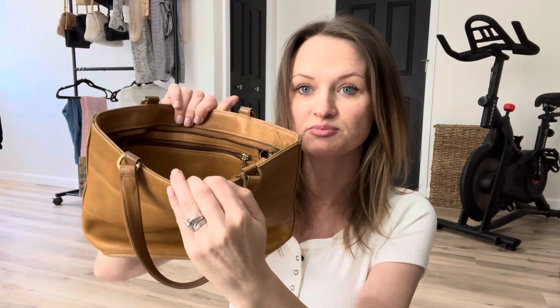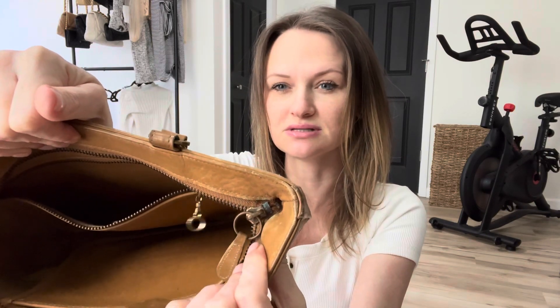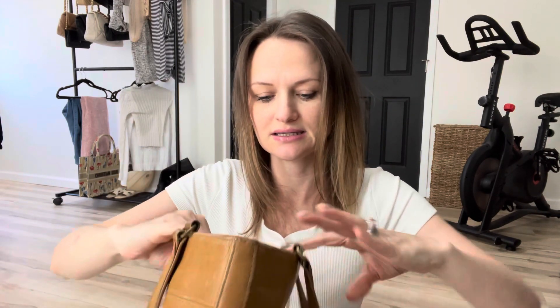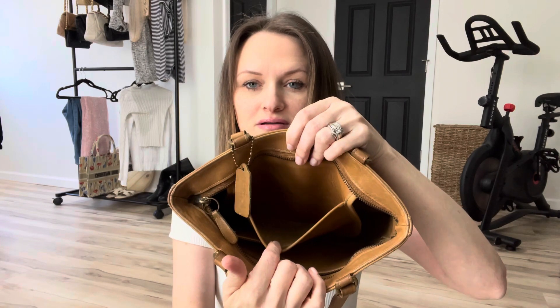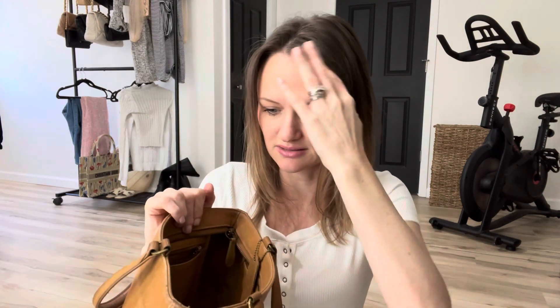It just has a zipper pocket on this side and you can see even my zippers are tarnished — I need to clean it and do something about that. I just love it so much. I love how worn it is. It has a zipper pocket on one side and a slip pocket on the other, and with that raw leather on the inside — I don't know what you call it, just like not covered in anything — I love this. It looks like a really small bag, but it's not really that small.